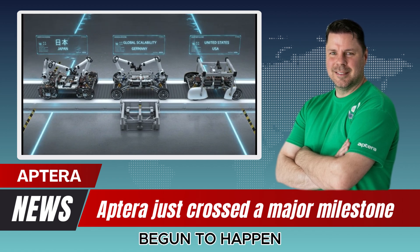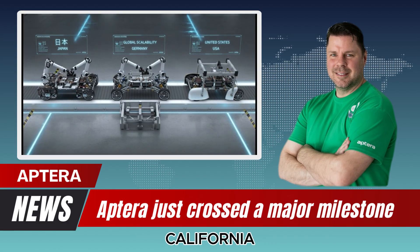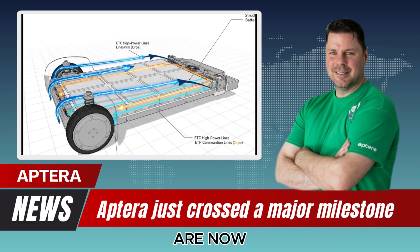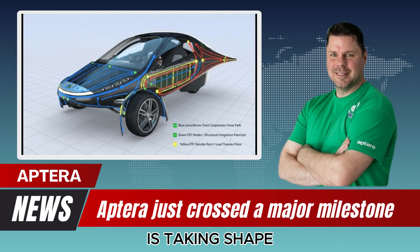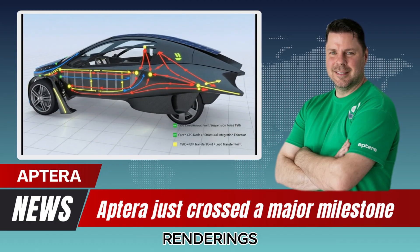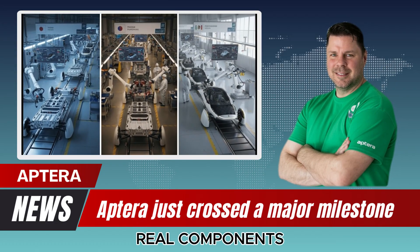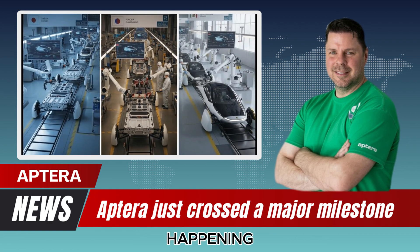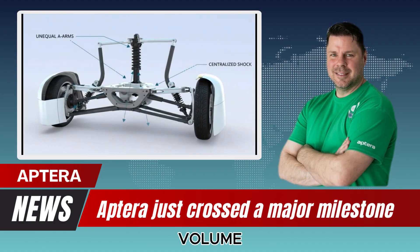Something remarkable has finally begun to happen inside a quiet facility in Southern California — something that many people doubted would ever reach this stage. But the signs are now undeniable. A new generation of solar-powered mobility is taking shape, and the earliest units are no longer just concepts, renderings, or distant promises. They're being built. Real bodies, real components, real progress. Aptera has officially started their low-volume production line.